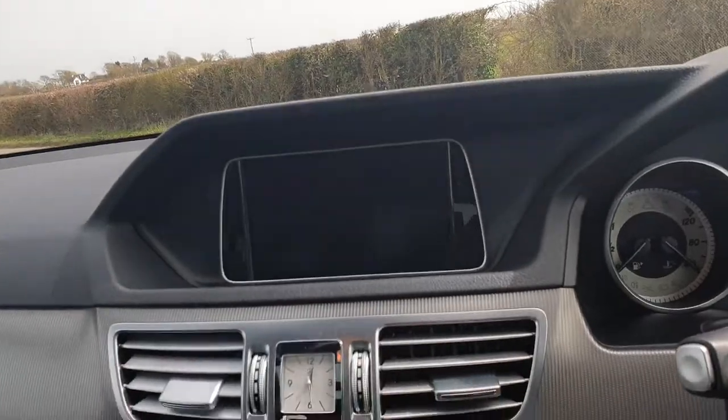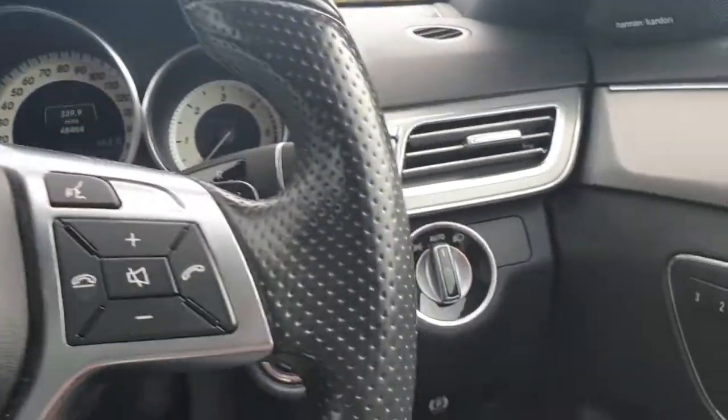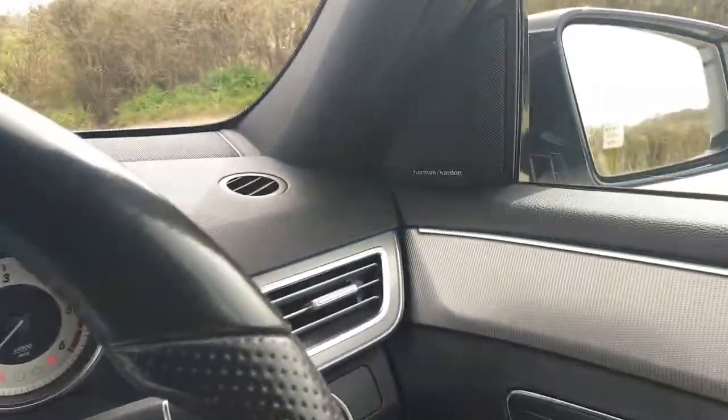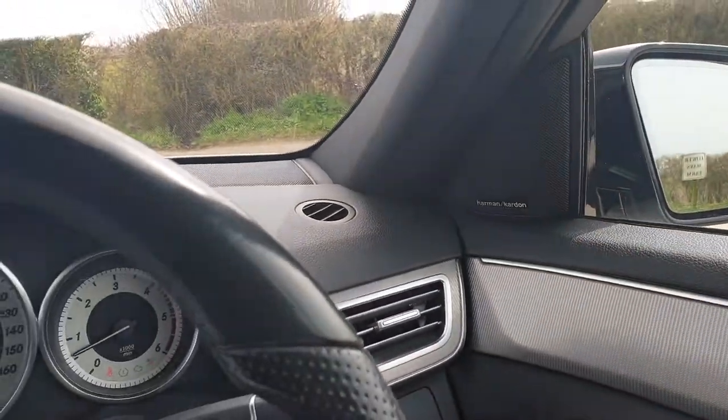If you start up the car, it does also have keyless entry and start — you just press your foot on the brake and the start button is down here. The car will start up. We have the Harman Kardon audio here.